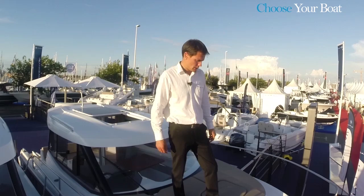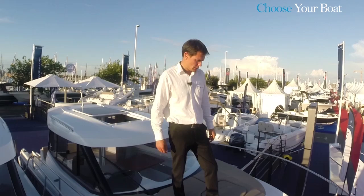On the bow, there is a very large anchor well that can also be equipped with an electric winch for greater ease of use for both owner and family.